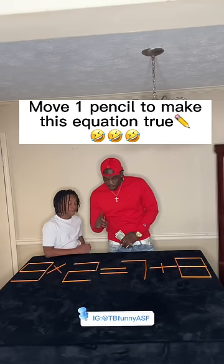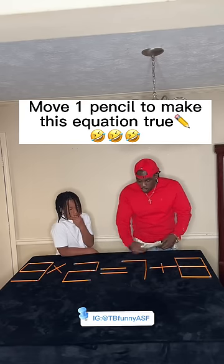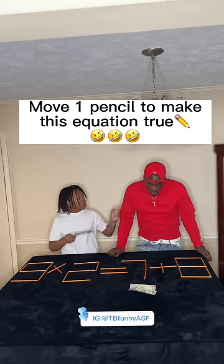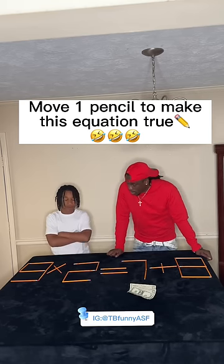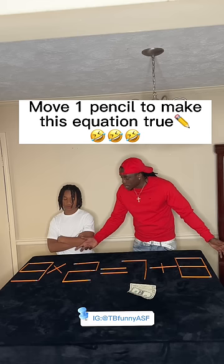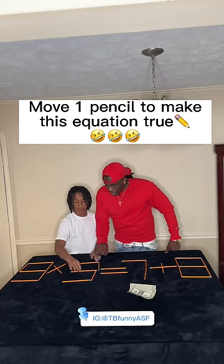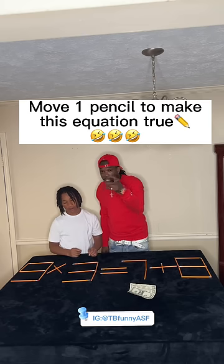All you gotta do is move one pencil to make this equation true. Two dollars to play. Make your next move your best move. You look at your one — go to the gas station, man. Move one pencil. You ain't gonna get this. All right, make that a three.